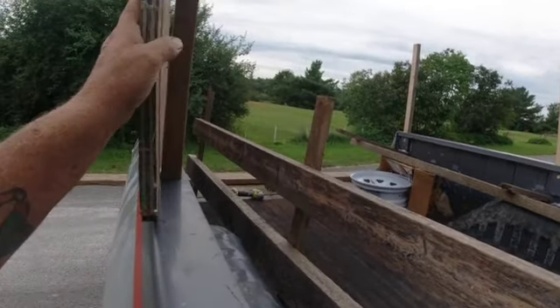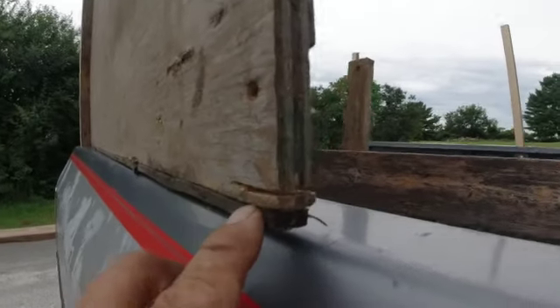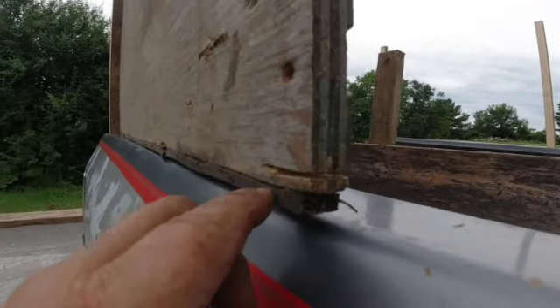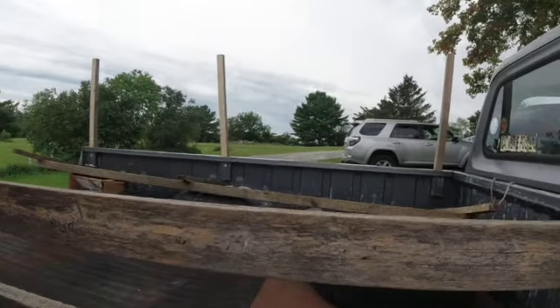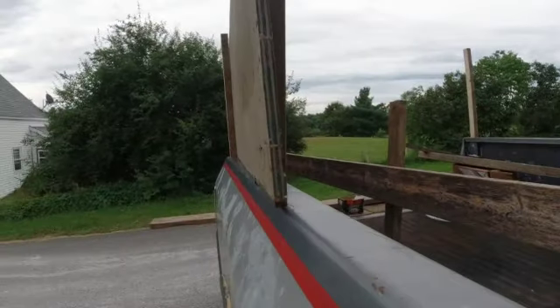I'm going to put this back up here, and I'm going to put it on the inside. Dad actually put a little rubber piece under the plywood so it wouldn't scratch up the truck, which was pretty smart. I'm going to put it on the inside, put my screws through the board.